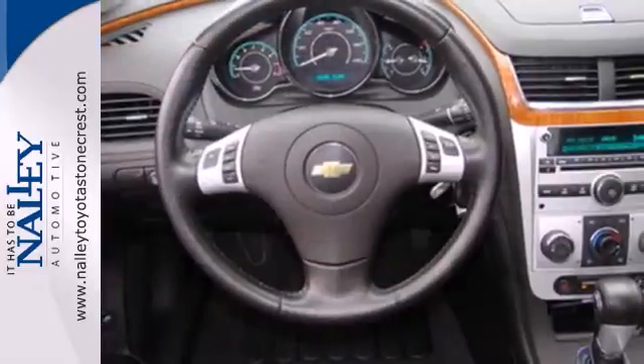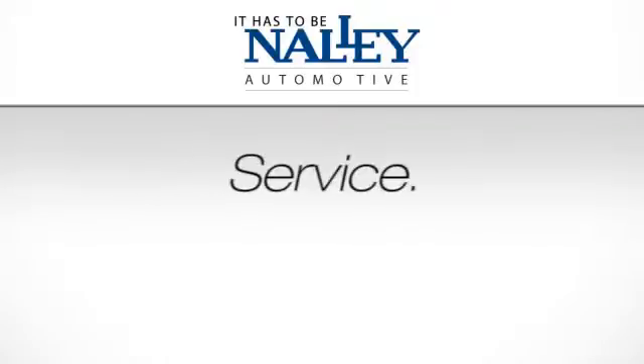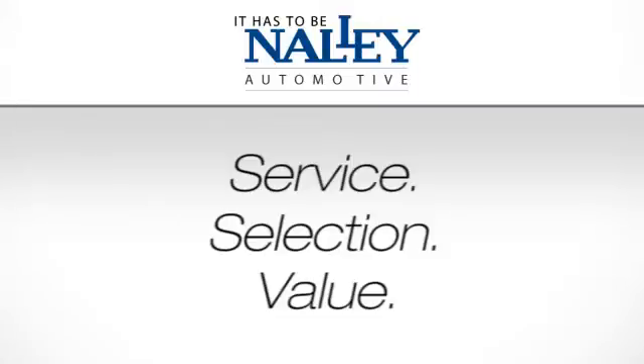Slide into comfort. Test drive this sedan today. Service. Selection. Value. It has to be Nally.